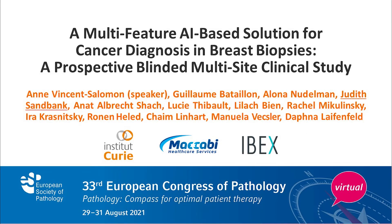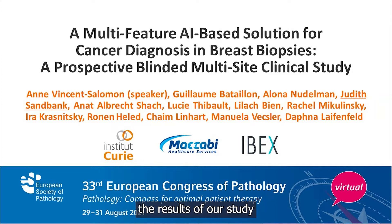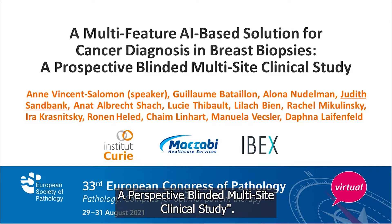Dear colleagues, it's my honor to present on behalf of all co-authors the results of our study entitled 'A Multi-Feature AI-Based Solution for Cancer Diagnosis in Breast Biopsies,' a prospective blinded multi-site clinical study.